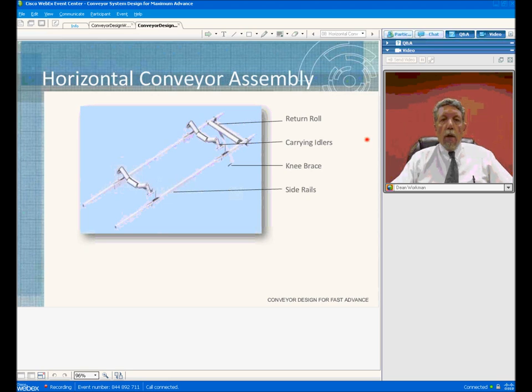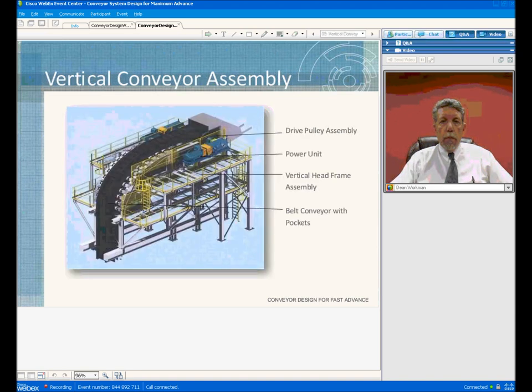Directly in front of the advancing tailpiece, between the advancing tailpiece and the TBM, the belt structure for the system will be installed. This structure is made up of the return roll, side rails, and knee brace — the knee brace supports the side rail. This is assembled directly in front of the advancing tailpiece. Then, as the advancing tailpiece moves forward over the mounting brackets for the carrying idlers, the carrying idlers are installed. This allows you to build the system while you're mining. The only time the system has to be shut down is when the belt storage unit is exhausted of belting and you have to add belt into the system.